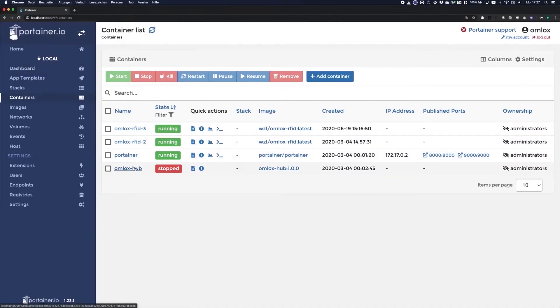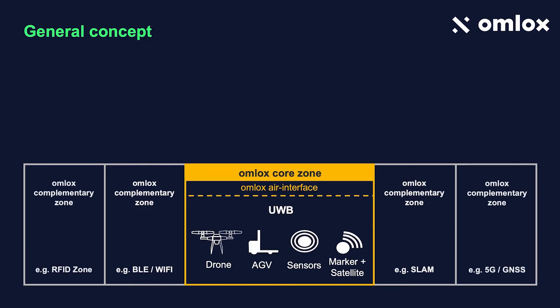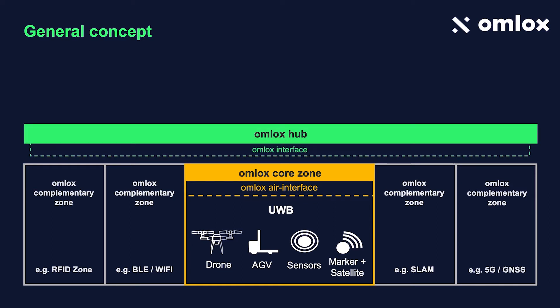This changed now with the OMLOX standard interface. The OMLOX hub is based on standard components and can be easily deployed on premise and in the cloud. You will never ever have to deploy proprietary interfaces again. Applications are no longer directly connected to your positioning technologies. Step one is now to configure positioning technologies to send data to the OMLOX hub. Step two is the OMLOX hub.